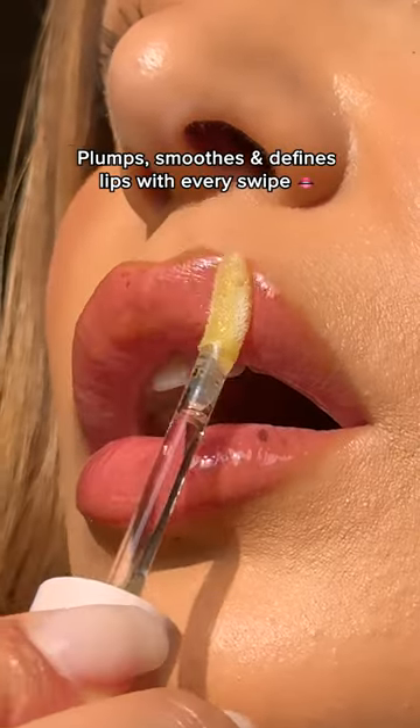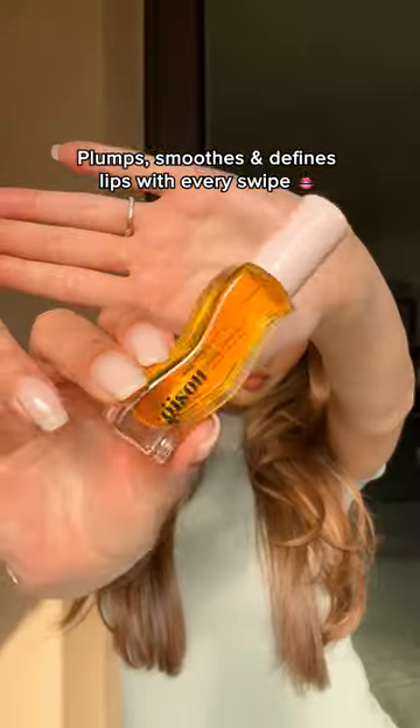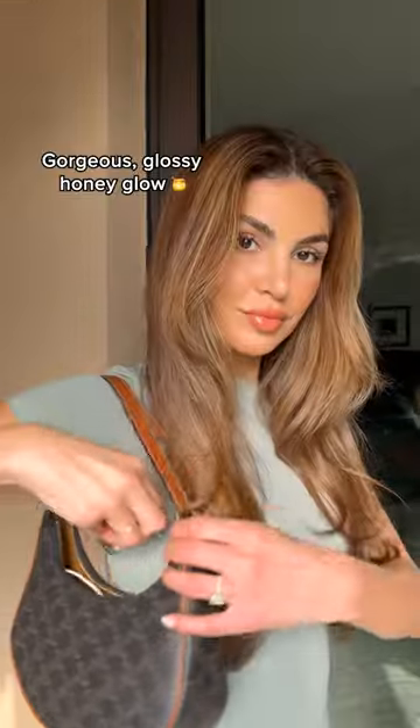It also pairs perfectly with any lipstick or liner to visibly plump, smooth and define your lips with every swipe, leaving a gorgeous, glossy honey glow.